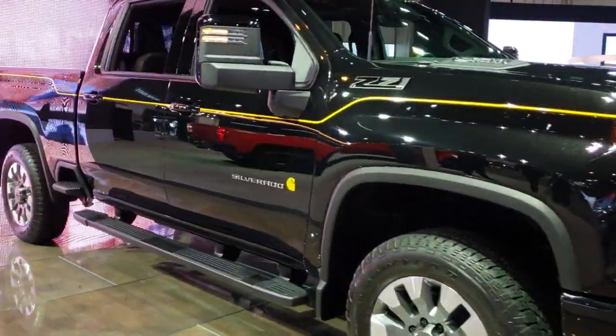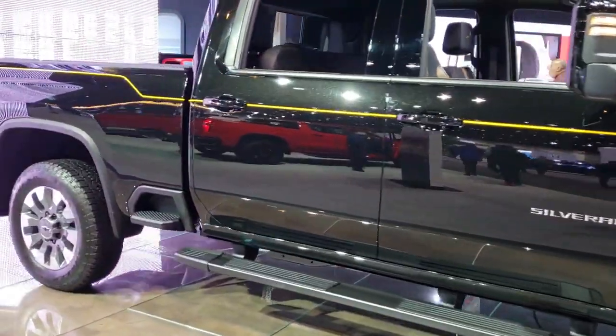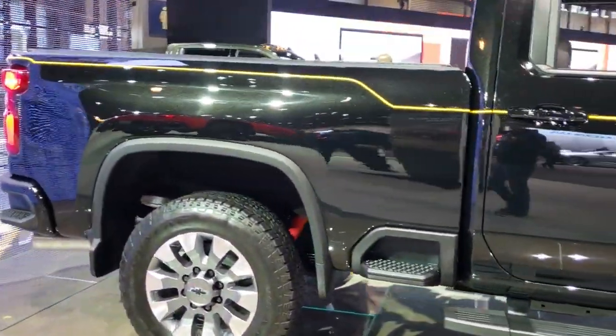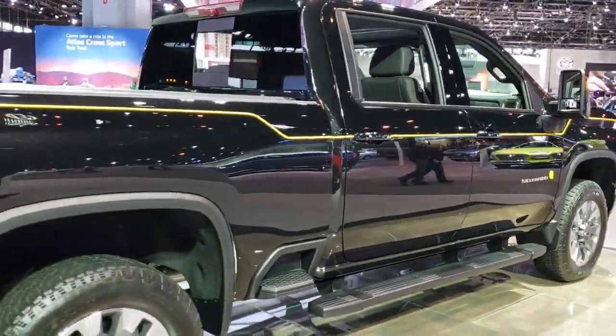Hey, this is Brett. I'm on assignment today at the 2020 Chicago Auto Show, and today I'm going to be checking out a 2021 Chevy Silverado 2500 Crew Cab Short Box. It's kind of an interesting vehicle — it's the Carhartt edition.